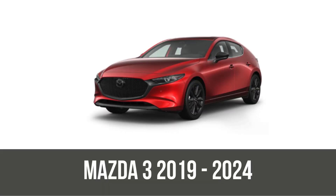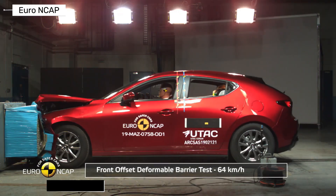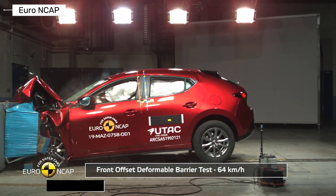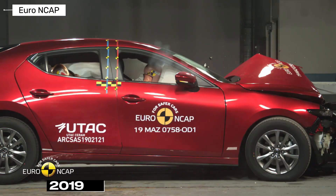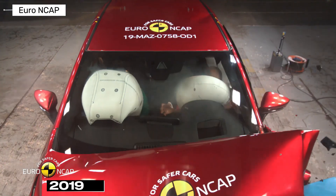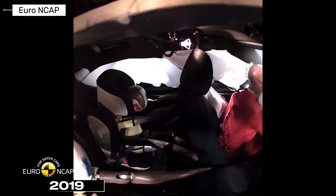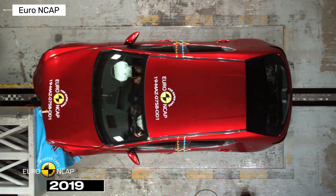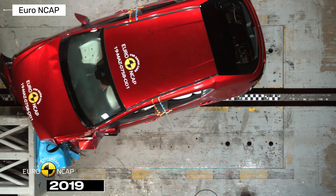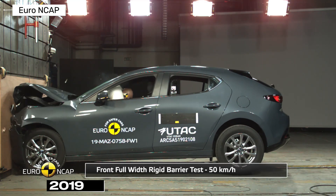Finally, the current fourth gen BP, since 2019, blends premium vibes with cutting-edge safety. NHTSA's perfect five-star overall and IIHS top safety pick plus with good in every category, including updated side and overlap tests, show it's a fortress on wheels against today's hazards. From humble beginnings to safety superstar, the Mazda 3's journey proves engineering wins. Which gen surprised you most? Subscribe now for more crash insights, like, and comment below.